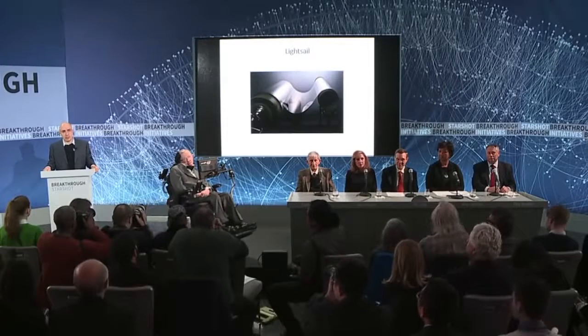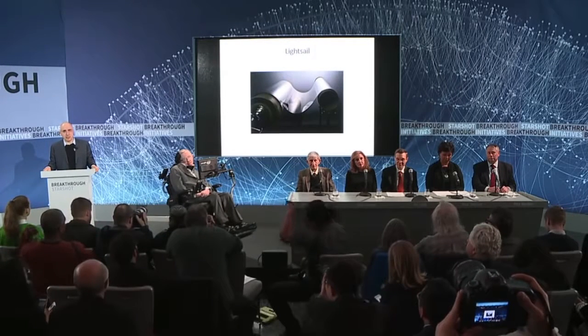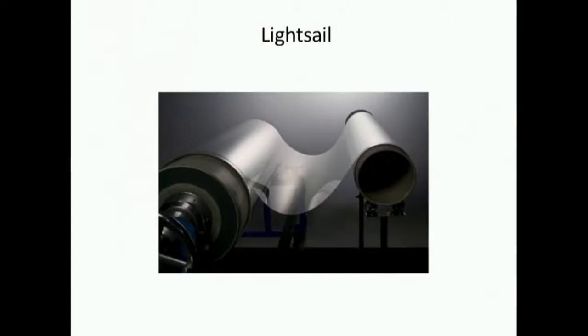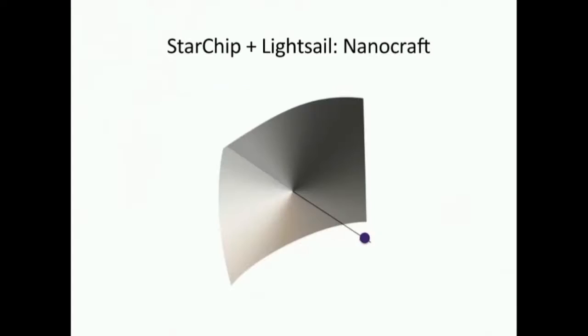Our second breakthrough is the progress in nanotechnology, which is producing ever thinner and lighter metamaterials. This holds the promise of light sails a few meters wide, weighing just a few grams. Together, the star chip and the light sail give us an ultra-light, ultra-compact spacecraft. We call it the nanocraft. This is the light sail and this is the star chip — our nanocraft, our interstellar sailboat.